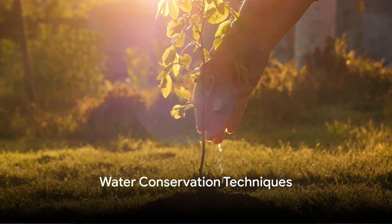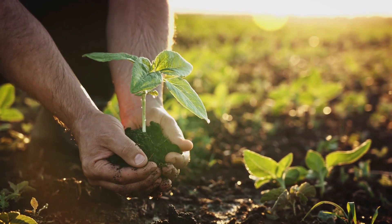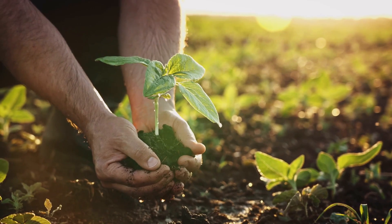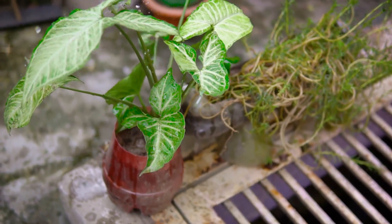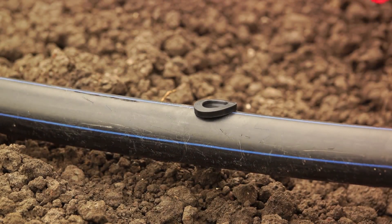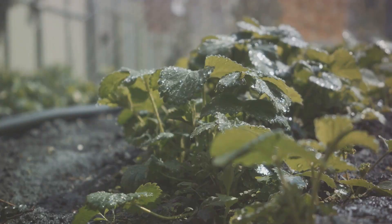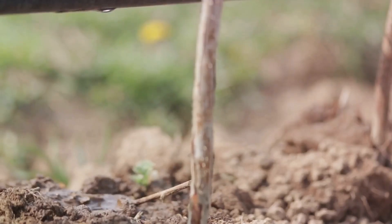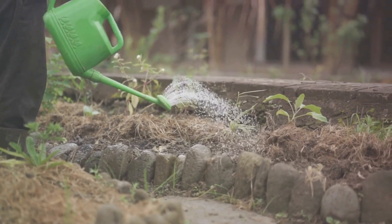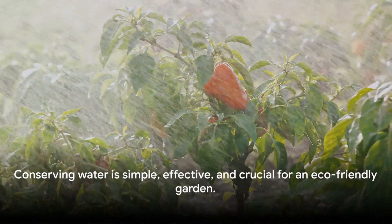Water is life, and in a sustainable garden every drop counts. With rainwater harvesting, this precious gift from the sky is not wasted but stored, ready to quench your garden's thirst. Drip irrigation — a network of tubes silently delivering water directly to your plants' roots — minimises evaporation and maximises moisture where it's needed most. Mulching, a blanket of organic material like straw or wood chips covering your garden soil, reduces water evaporation from the soil surface, keeping your plants hydrated for longer. These three techniques are not just effective in conserving water; they also help maintain the health of your garden while preserving our planet's most vital resource. Conserving water is simple, effective and crucial for an eco-friendly garden.